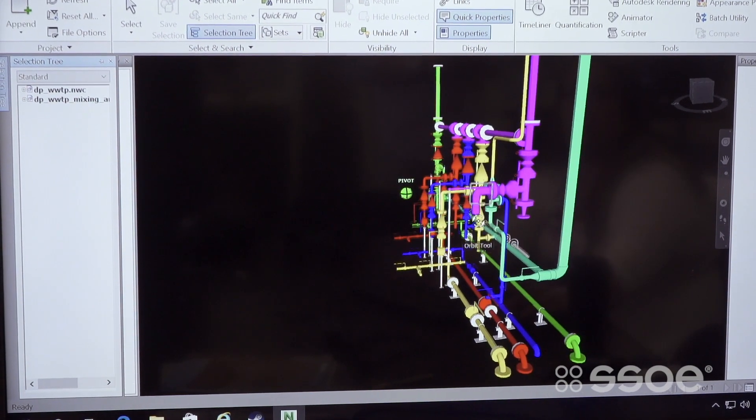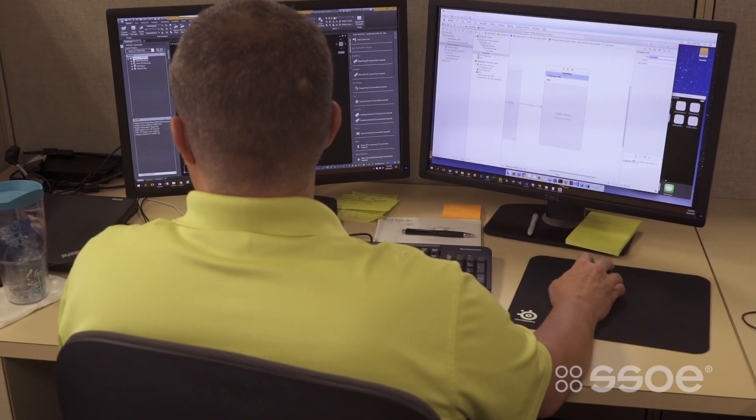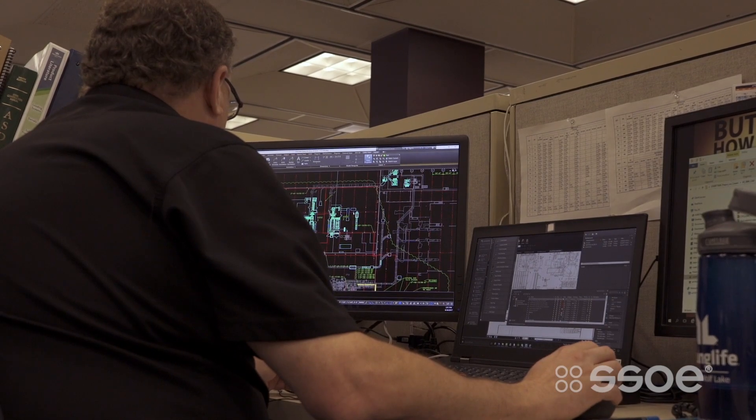In reality, the model itself is the actual tool that we're using. The collaboration between the people that are working on the model is what actually is the benefit of having the model manager.